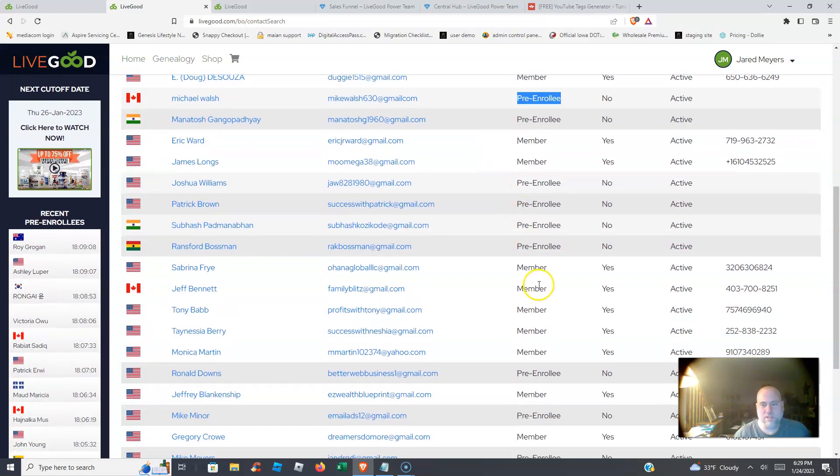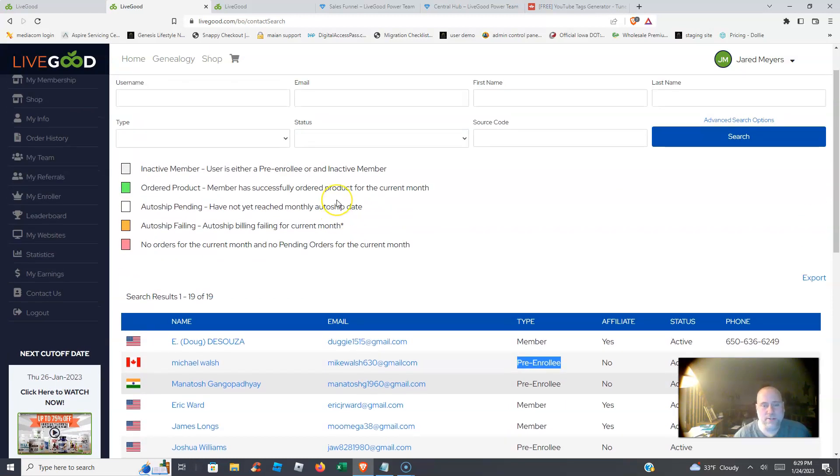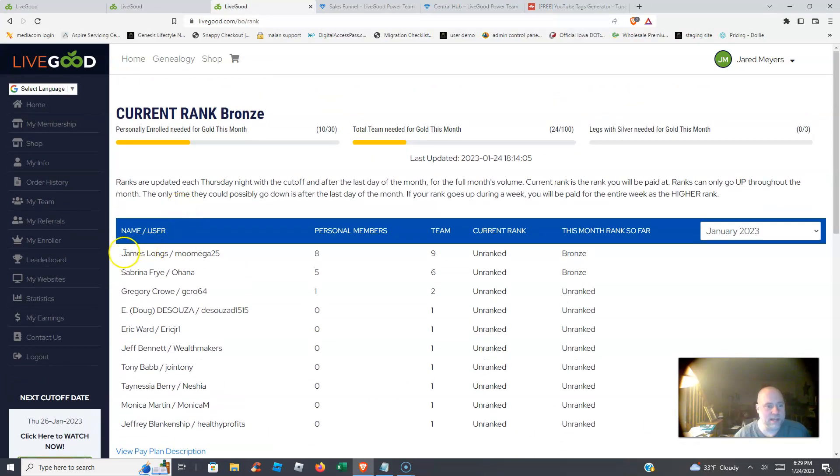Anyone you see listed as 'member' has become an affiliate, they're earning commissions, and I'm seeing duplication in a short amount of time. One of my top members, James Long, has eight personal members and has been in less than a week. Sabrina has five personal members in less than a week. Greg Crow has brought in a personal member too. My current rank is bronze and should be going up to silver after Thursday — this thing is growing like wildfire.